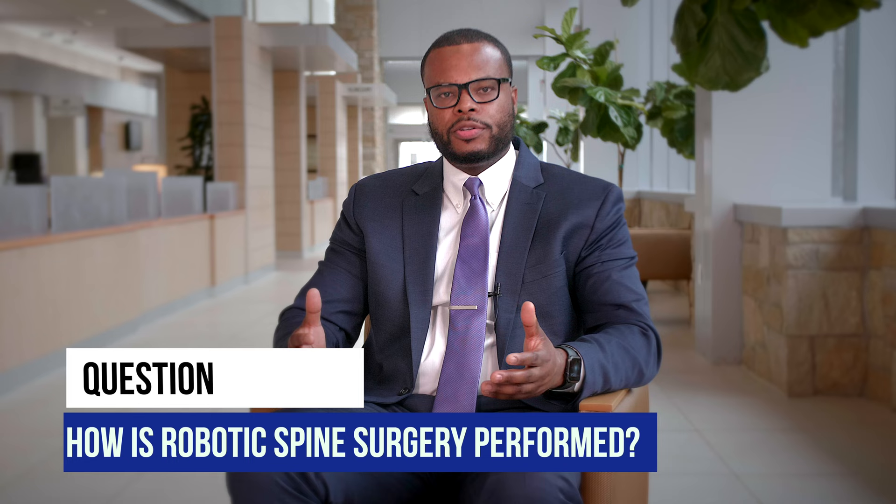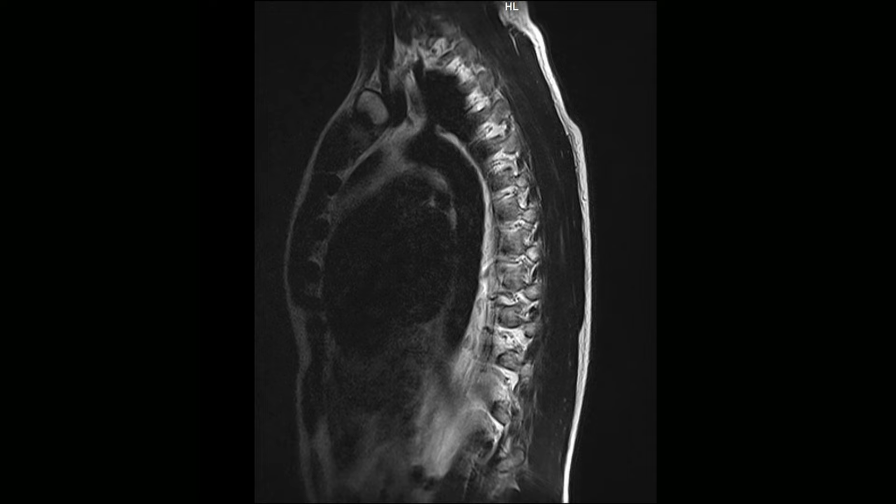This procedure usually starts with obtaining a CAT scan of your lumbar spine or thoracic spine. These images are then transferred over to the robotic software. This allows me as a surgeon to plan for your surgery and to know exactly the trajectory of the screws and what size screws we will use, so that the day of surgery it is more effective and efficient.